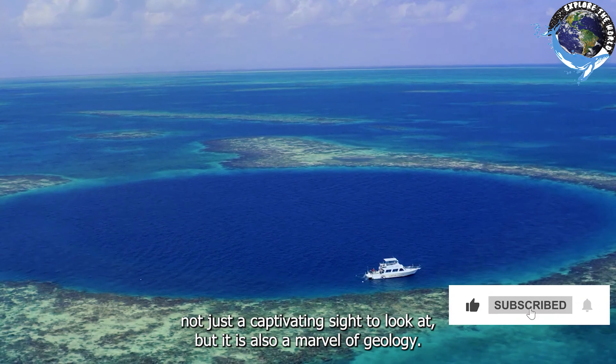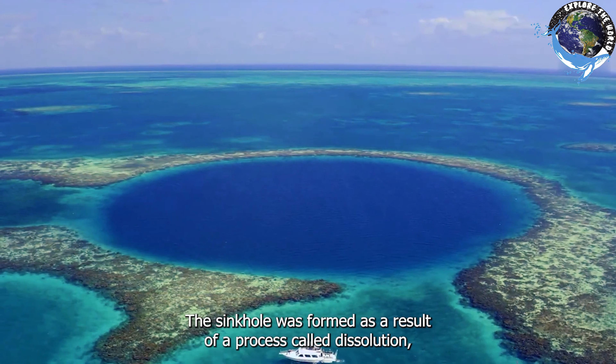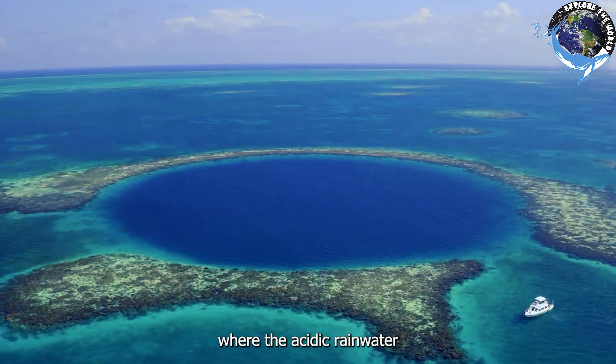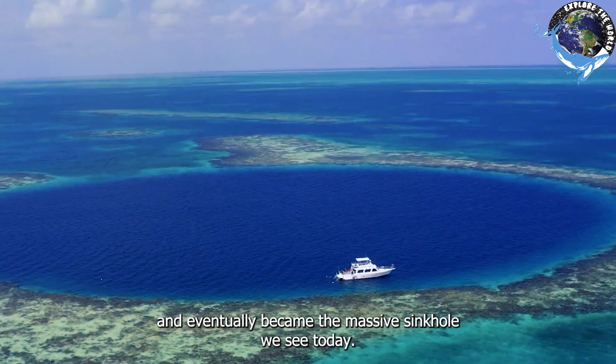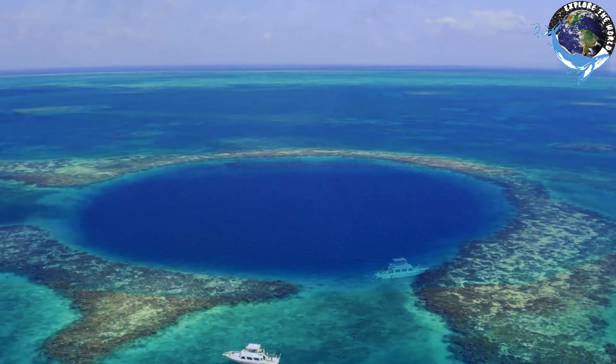The Great Blue Hole is not just a captivating sight to look at, but it is also a marvel of geology. The sinkhole was formed as a result of a process called dissolution, where acidic rainwater dissolves the limestone and creates a hole in the ground. Over time, the hole grew larger and eventually became the massive sinkhole we see today.